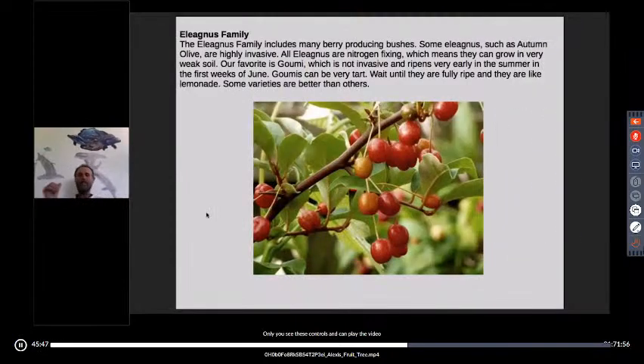The Eleagnus family includes autumn olives, which are highly invasive and I don't necessarily recommend planting. Our favorite is the Gumi, which ripens in June in our area. It's not invasive, but berries in this family are pretty tart. If you let them get fully ripe — let them sit on the bush another 10 days or two weeks until they start to drop — the tartness backs off a bit to something like lemonade. The nice thing about the Eleagnus family is they're nitrogen-fixing, so they grow in poor soil.